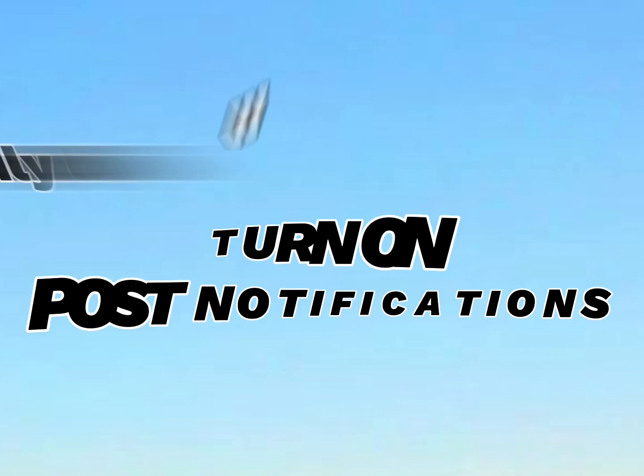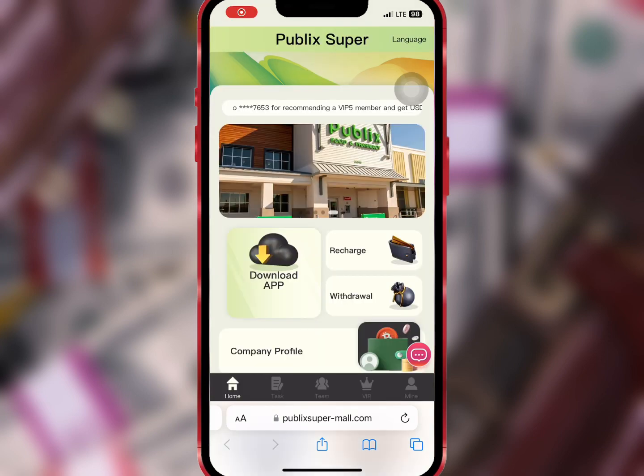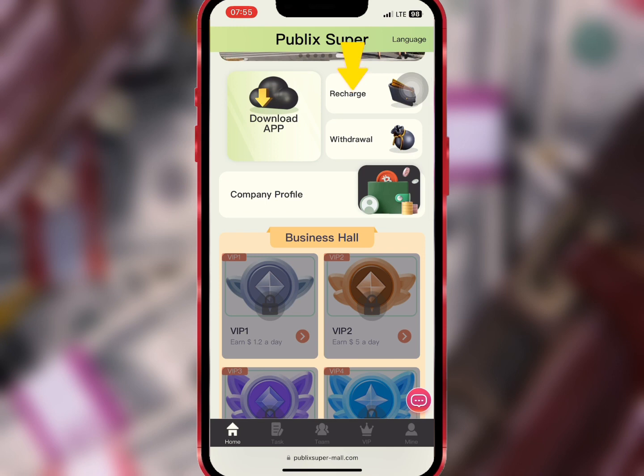You have to first register with your email, login password, and transaction password. Make sure you have an invite code. When you're done, tap on Register Now. After successful registration, you'll see the recharge, withdrawal, and the company's profile.